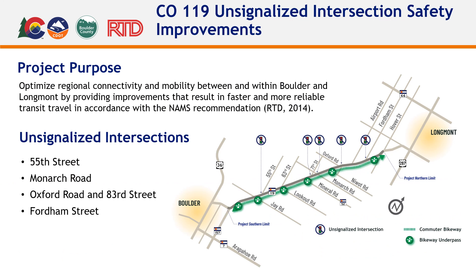Along CO-119 between Boulder and Longmont, there are five unsignalized at-grade intersections. These intersections experience higher than average crash incidents and pose a significant safety threat. As part of the CO-119 Safety, Mobility, and Bikeway Project, the project team has analyzed solutions to improve four of the unsignalized intersections. Crash data between 2015 and 2019 was analyzed, identifying that four of the unsignalized intersections experience higher than expected incidents, with T-bone crashes, also referred to as broadsides, being the most common type of incident.